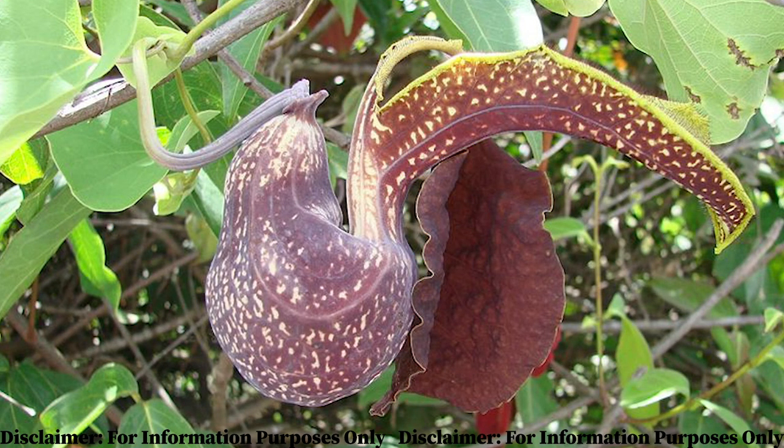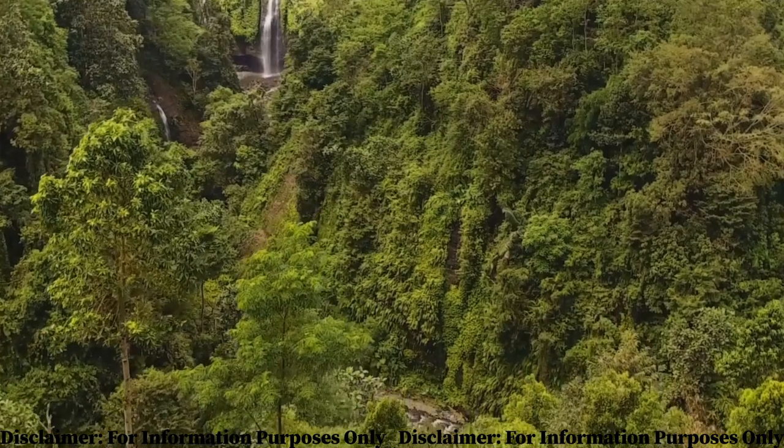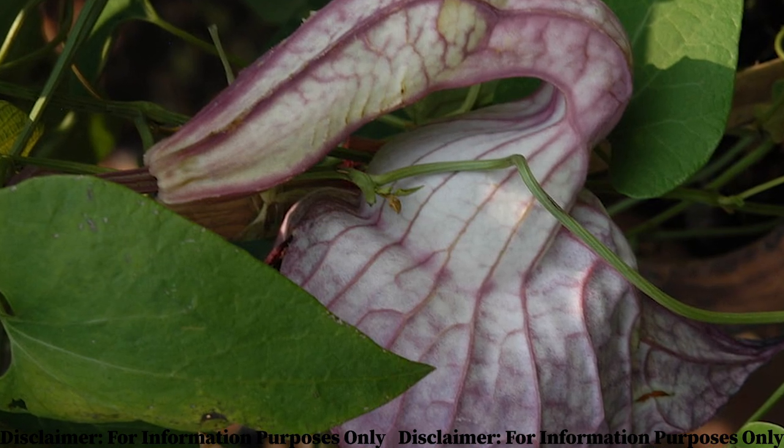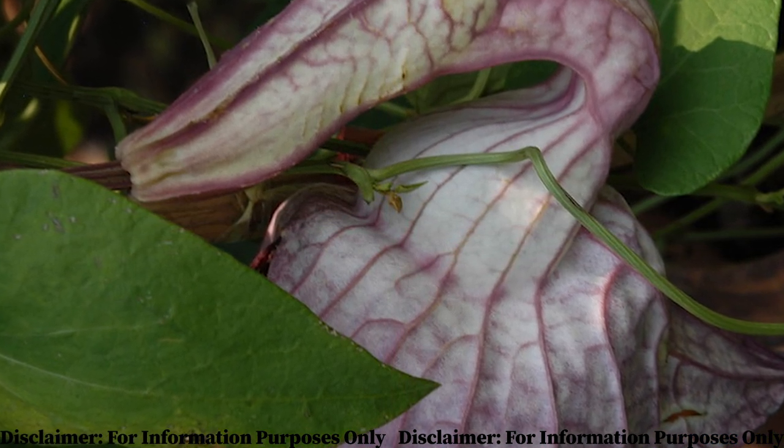Welcome or welcome back to the channel. In today's video we are going to be featuring another of Jamaica's special, powerful and potent herb. This one is called Contriba, and a lot of persons know it as the duck flower. The Contriba herb is also called Aristolochia trilobata. It is a vine that grows in the rainforest of the tropical regions, and the local name for this plant is duck flower — for the obvious reason that the flowers of the vine are shaped like a duck.